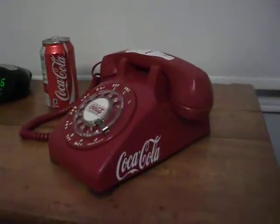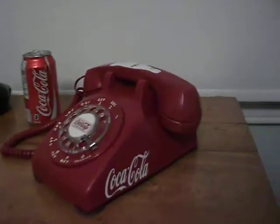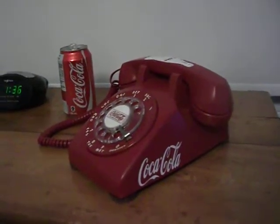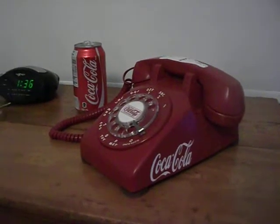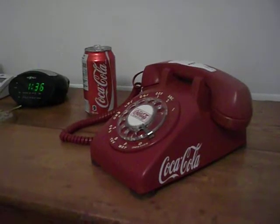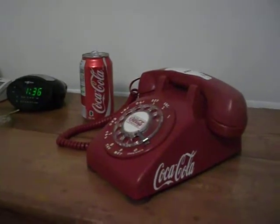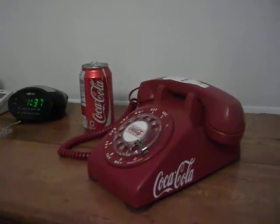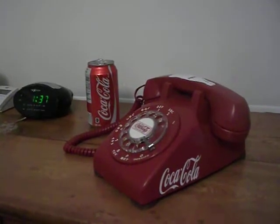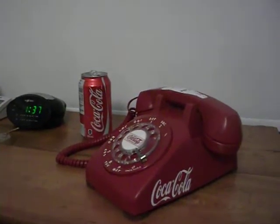I was just drinking a Coke and thought it'd be a good time to do a video on my Coca-Cola 500 rotary phone. This telephone was a gift from my sister - she bought it for me. It's pretty cool. The cool thing about this phone is it's kind of a time capsule - it wasn't originally made by Western Electric as a Coca-Cola phone, but it has parts on it from the 50s all the way up to the 80s.